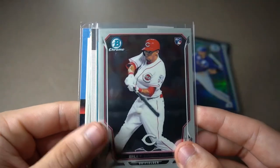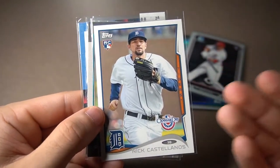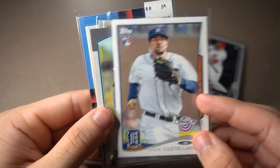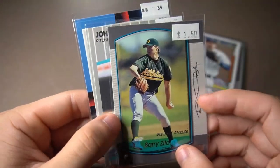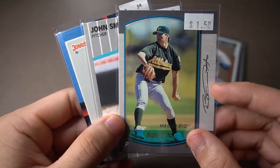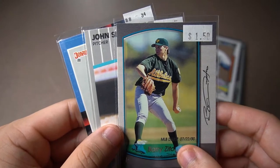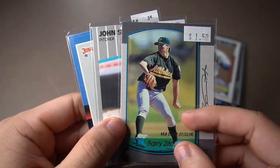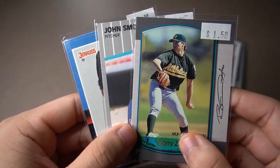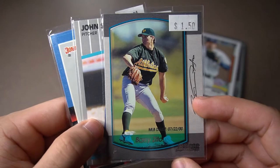Here we have Billy Hamilton's Bowman rookie card. Nicholas Castellanos opening day rookie card — not a lot of people like opening day, but I just wanted his rookie card. When I was about to leave and flipping through the binders — I think my parents were getting a little annoyed I was in there so long — I saw Barry Zito's rookie card. This is MLB Debut. I've been trying to find this card for a while. I know it's on eBay, but I wanted to find it in person. I saw that and it was an instant have — I got it.